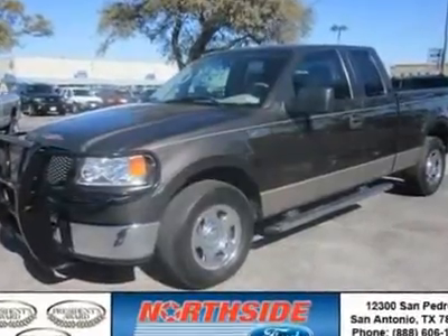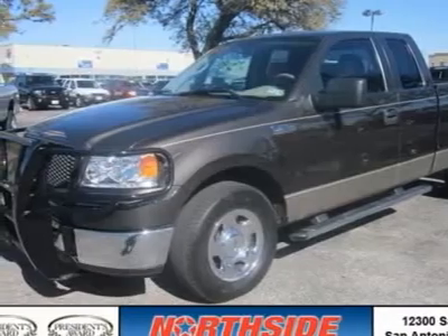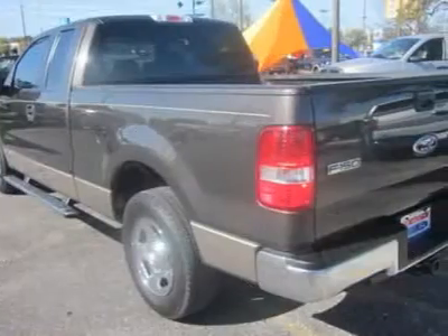This extended cab pickup is generally a joy to drive. You will find its gas V8 4.6L/281 and 4-speed automatic with OD is in great running condition.